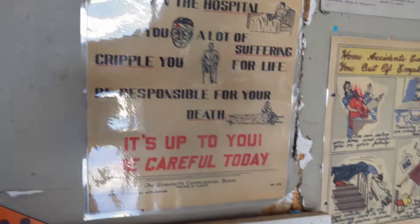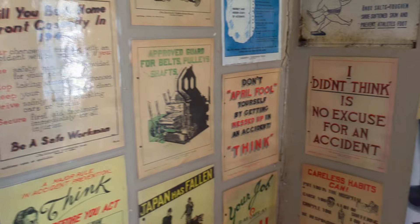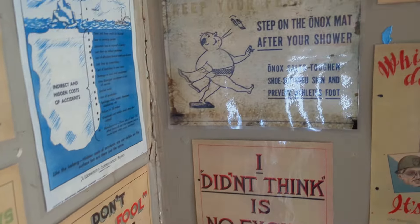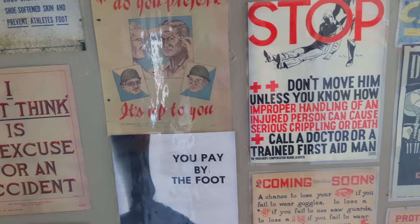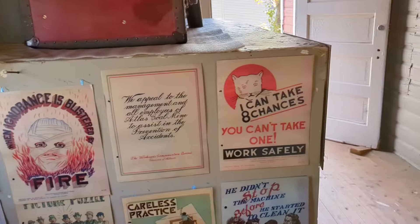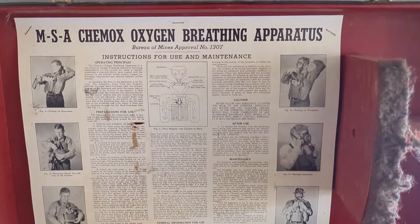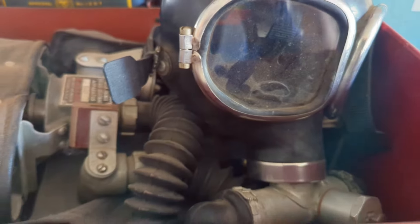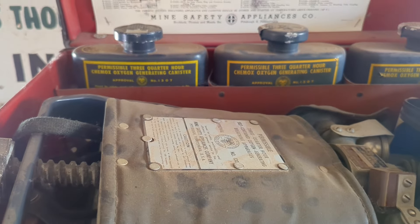We are touring the Atlas Coal Mine, which is now a museum. Right now we're taking a look at all these wonderful signs — I love the artwork on these signs and the historical aspect they have. Some of them are actually quite funny in today's terms. As we tour through these mine areas, we're going to notice a lot of instruments and old-time antiques that abound in this area.